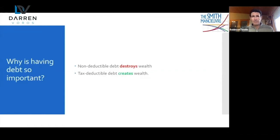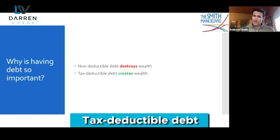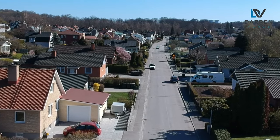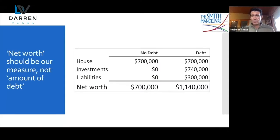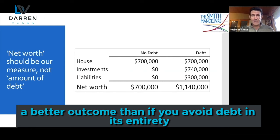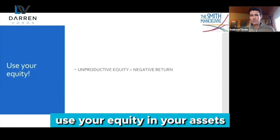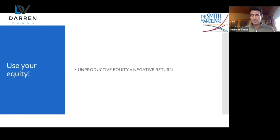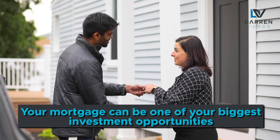There are two types of debt. There's non-deductible debt which destroys wealth, and tax-deductible debt which creates wealth. In order to generate these tax deductions we must necessarily be buying assets which are going to increase in value over time. If you put debt to work for you, you're going to have a better outcome than if you avoid debt entirely. So use your equity and your assets — and that includes your house. This isn't going to be for everybody. Some people have the mindset that they need to be mortgage-free by the time they retire. But if you've got $800,000 in equity sitting in your house doing nothing, it's earning less than zero due to inflation. Put it to work. Your mortgage can be one of your biggest investment opportunities.